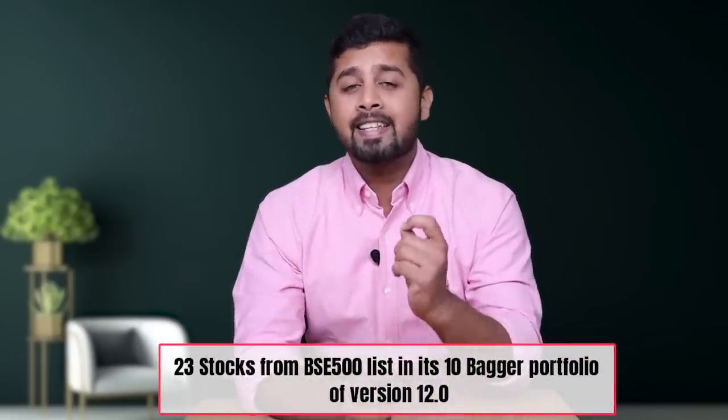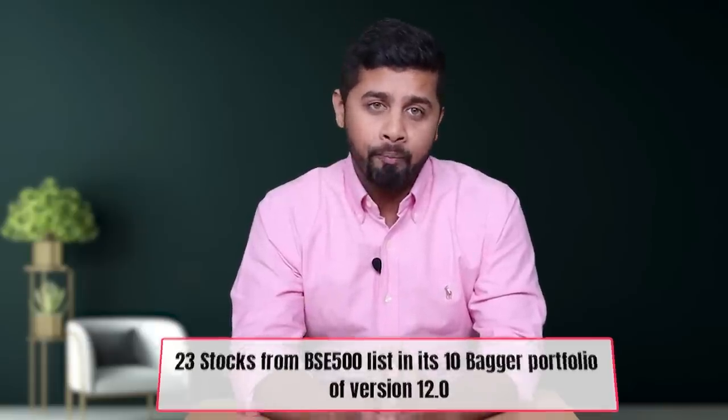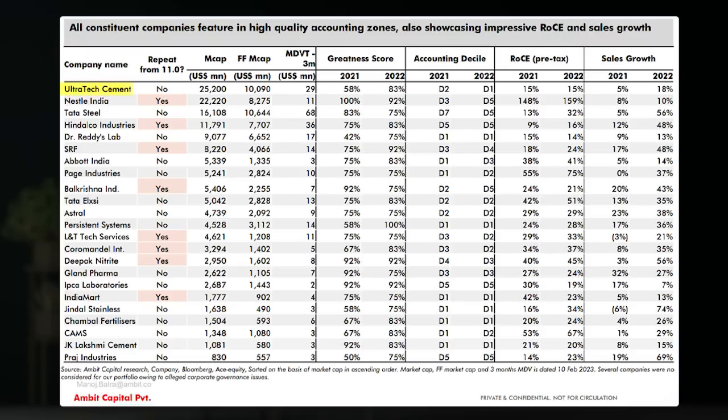Based on this framework, Ambit Capital has come up with 23 stocks from the BSE 500 list in its 10-bagger portfolio version 12.0. This list includes UltraTech Cement, Nestle India, Tata Steel, Hindalco, Dr. Reddy's, SRF, Abbott India, Page Industries, Balkrishna Industries, Tata Elxsi, Astral, Persistent Systems, L&T Technology, Coromandel International, Deepak Nitrite, Gland Pharma, IPCA Labs, IndiaMart, Jindal Stainless, Chambal Fertilizers, CAMS, JK Lakshmi Cement, and Praj Industries.